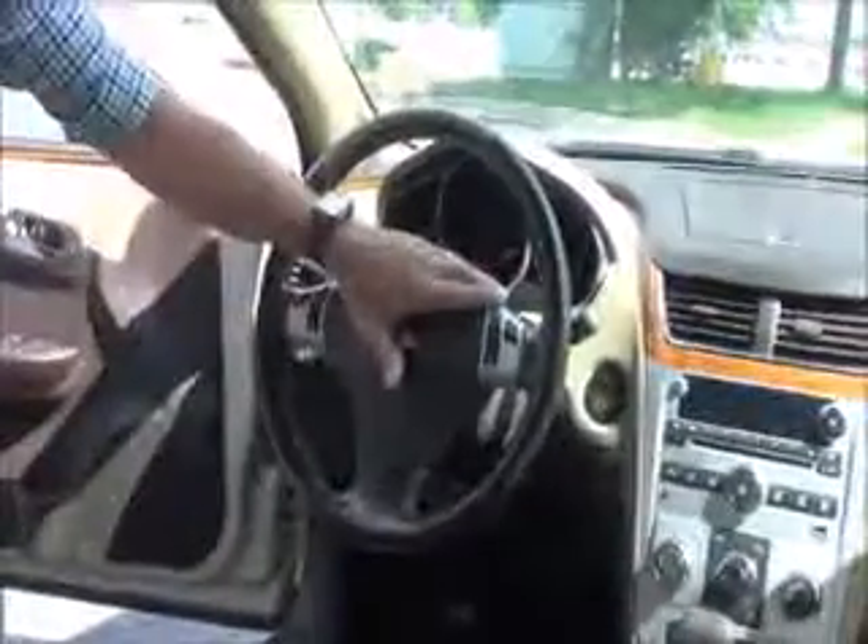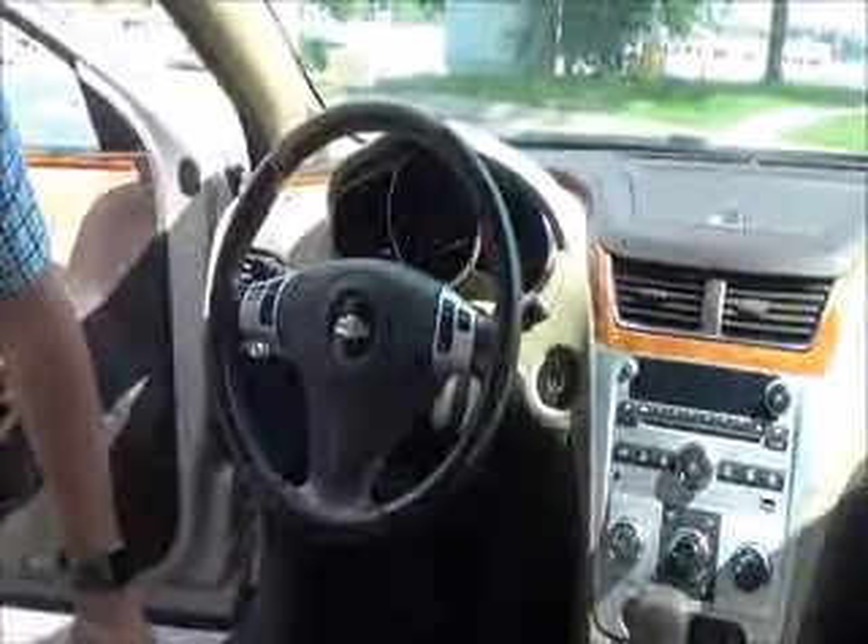Fingertip control for your cruise and radio, tilt steering and intermittent wipers, leather-wrapped steering wheel. Seats have a leather and suede combination in the middle, armrest with storage, and one and two cup holders with cover.